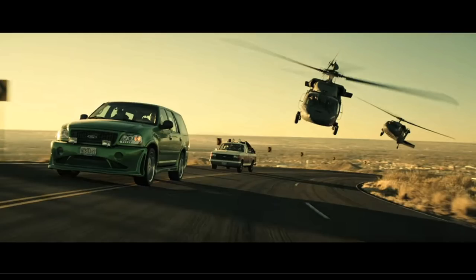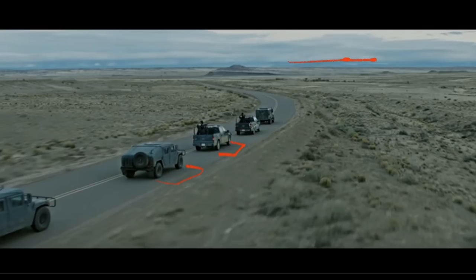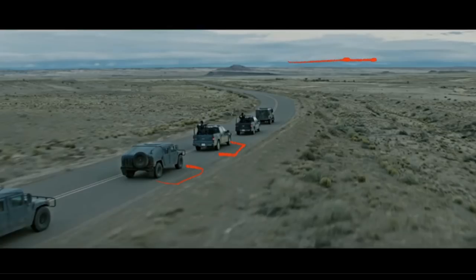Interestingly, in a different scene later on there are much sharper shadows. This is later in the film — still later in the day because the shadows are so long — but they went with a totally different grade. It's almost like a Fast and Furious look, whereas the earlier scenes have a much more muted, somber palette.